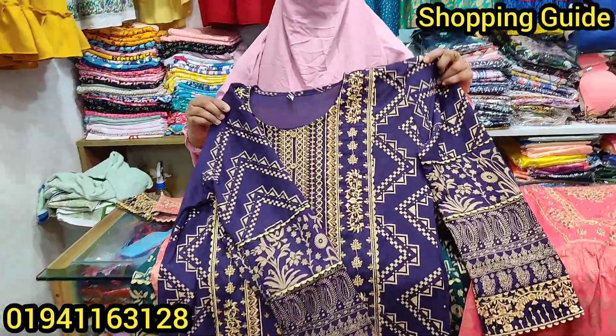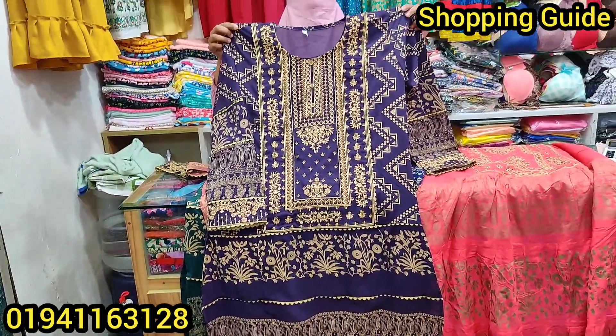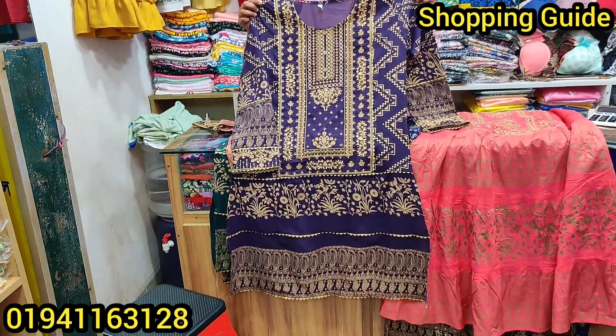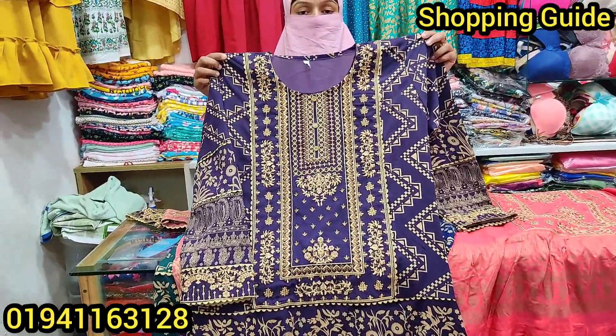Welcome back to my channel, Shopping Gate. Today we are going to talk about New Women's World. This is a beautiful Pakistani pattern — it looks like a totally Pakistani pattern.